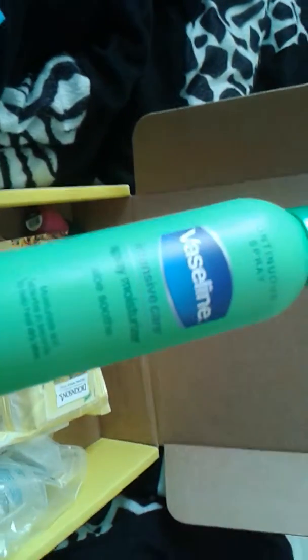Then we have the Vaseline Intensive Care Spray, and this will run you about $6.49.